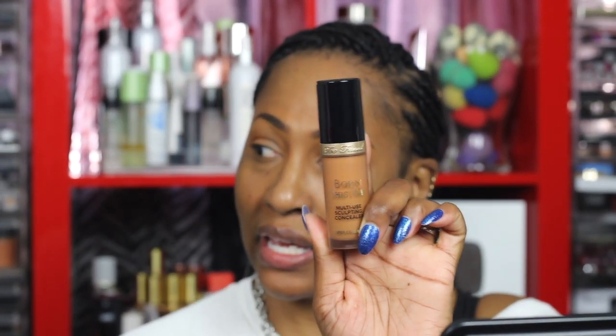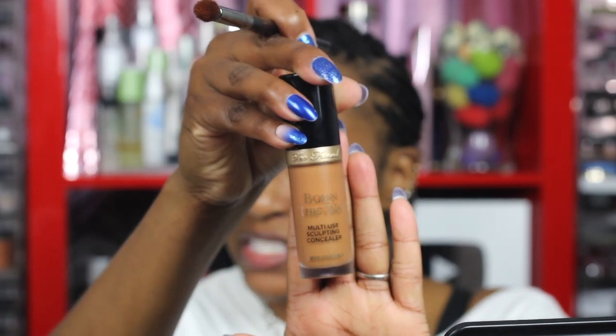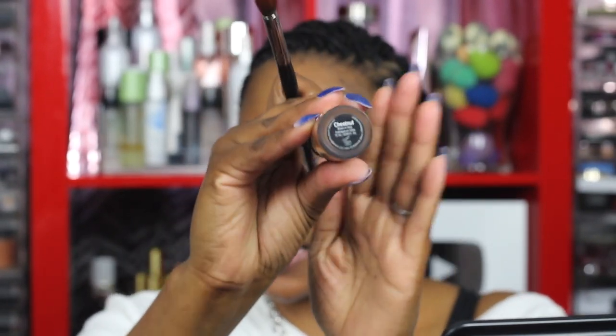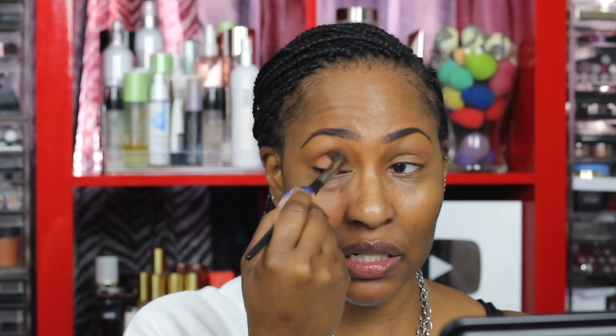Before I get started, let me tell you what I also used. I used this concealer by Too Faced called Born This Way — it's the multi-scoping concealer. You can conceal, contour, highlight, and retouch. I definitely use mine for highlighting and concealing, in the shade chestnut. I used the concealer on top of my lid to mute out the discoloration, then went on top with my Urban Decay Fix powder in the shade 70WY.